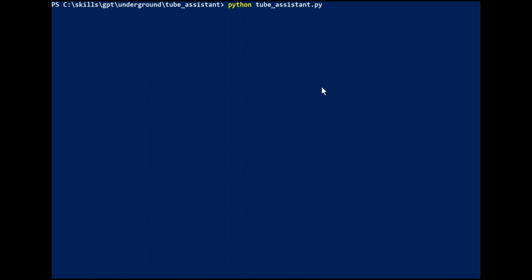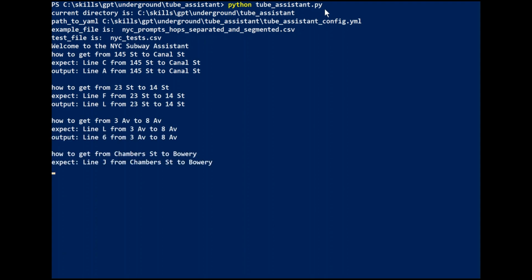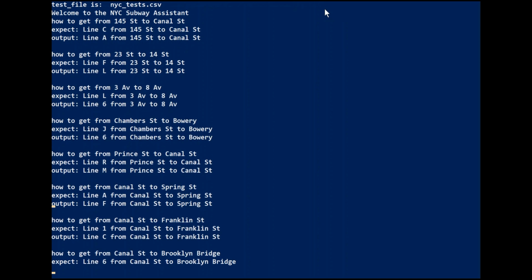And now we're going to exercise the harness with the New York City test cases and see how it does. The test cases are being fed in and we'll see the results for each of the test cases, along with the expected results.